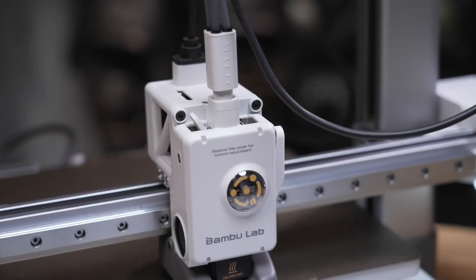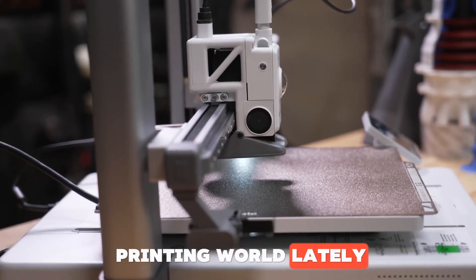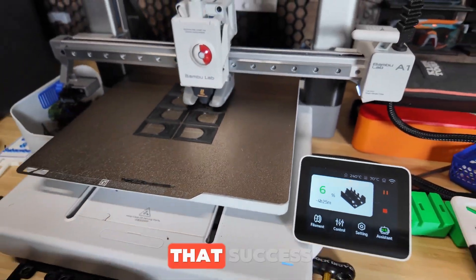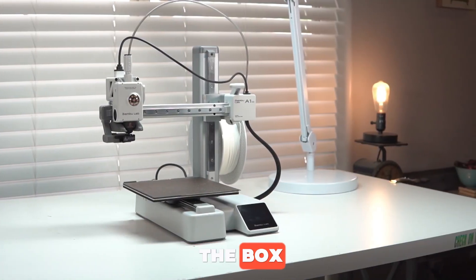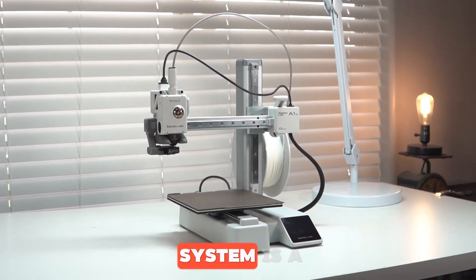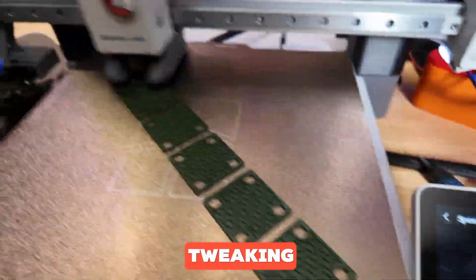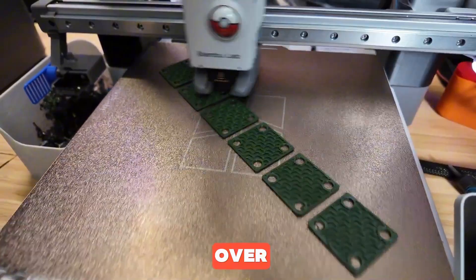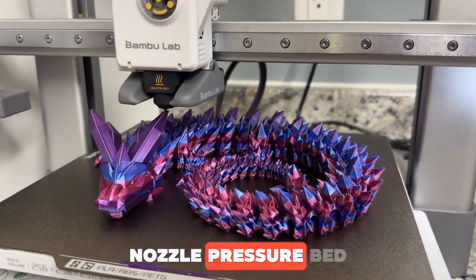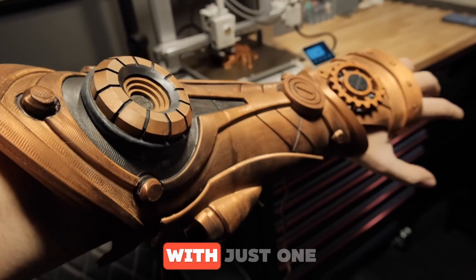Number one: Bamboo Lab A1. Bamboo Lab has really shaken up the 3D printing world lately, and their A1 model is like a super accessible version of all that success. Right out of the box, it's pretty much ready to print with almost no fuss. The automatic calibration system is a game-changer — it totally takes away that dreaded tweaking new users stress over, and saves experienced folks a ton of time too. Nozzle pressure, bed leveling, vibration calibration — it's all handled with just one button.